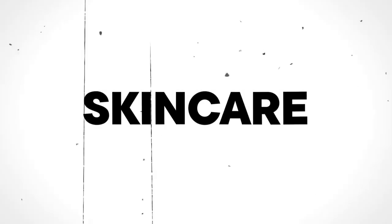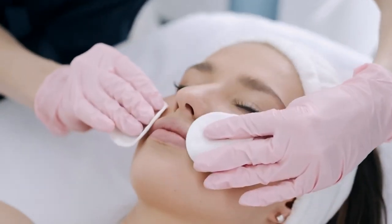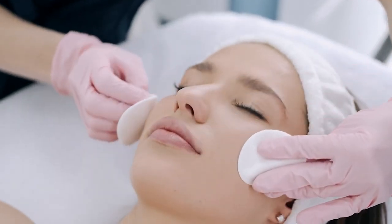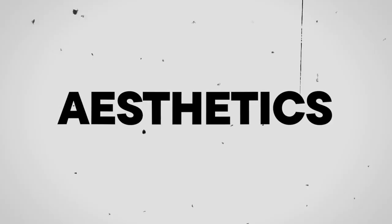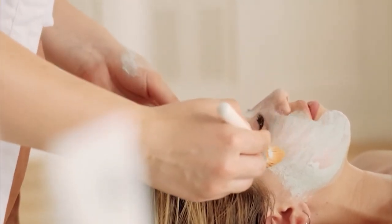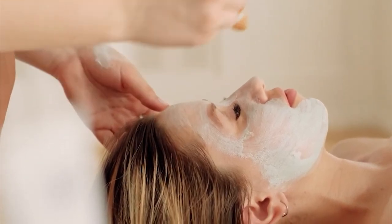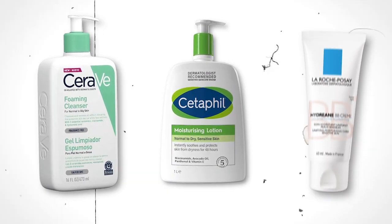Tip 4: Skincare. A clear, healthy complexion can make you look more attractive, youthful, and vibrant. On the other hand, skin issues like acne, dullness, and discoloration can detract from your overall appearance and make you look less put together. That's why skincare is so important for aesthetics. By taking care of your skin with a simple and consistent routine, you can improve your complexion and add to your aesthetic. Use dermatologist-recommended products like CeraVe, Cetaphil, or La Roche-Posay.